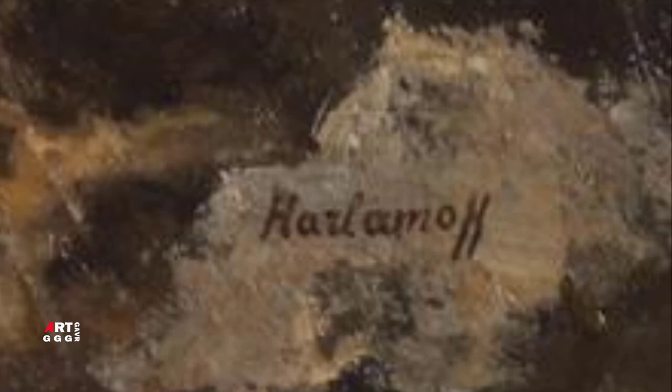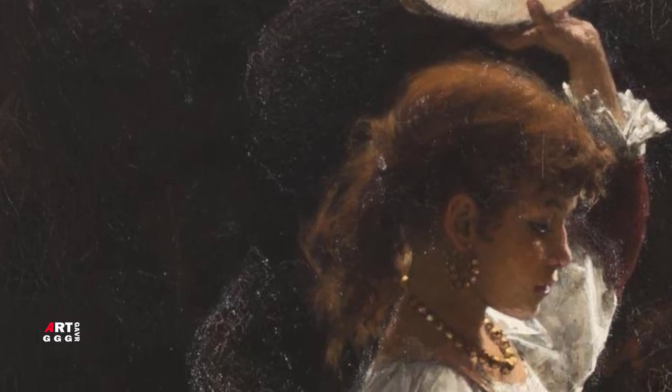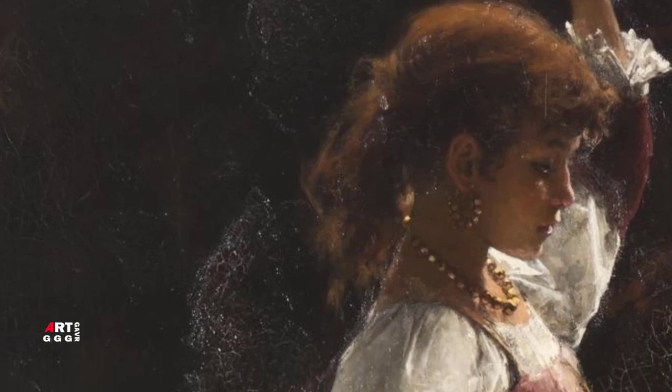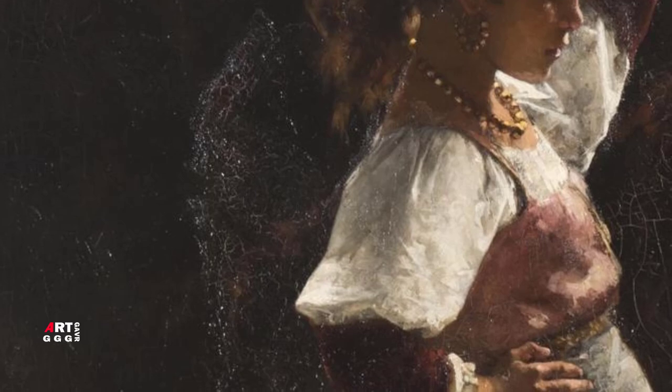Сейчас, спустя более чем столетие, за спиной девочки отчётливо просматриваются очертания какой-то фигуры. Харламов первоначально изображал ещё одного персонажа, а потом почему-то его записал, или положение фигуры девочки на холсте было иным.